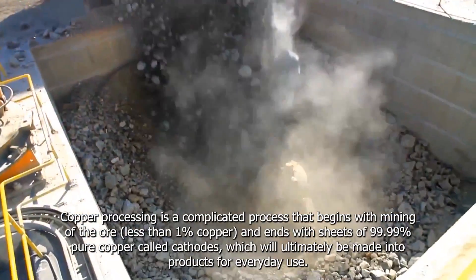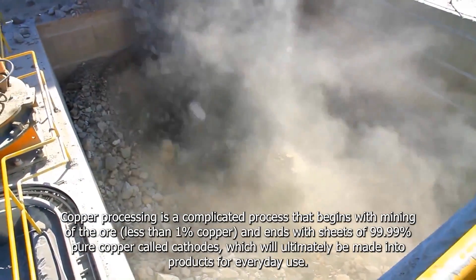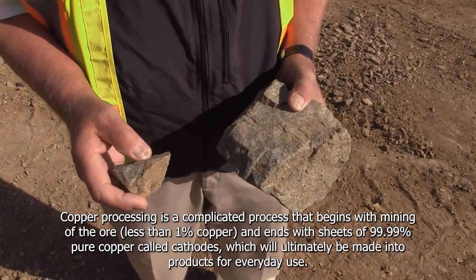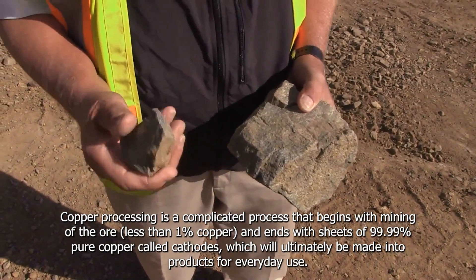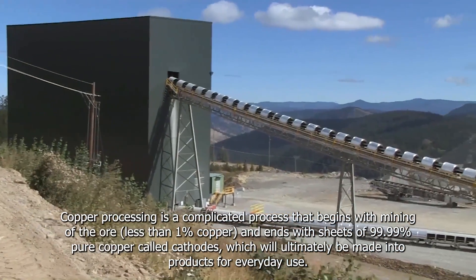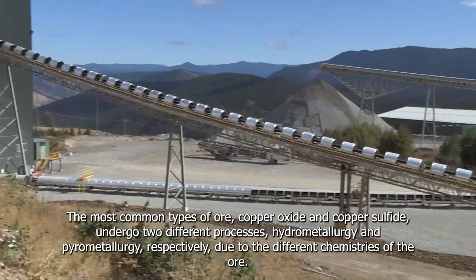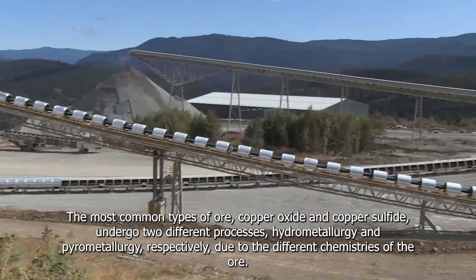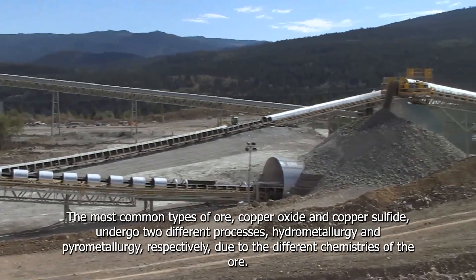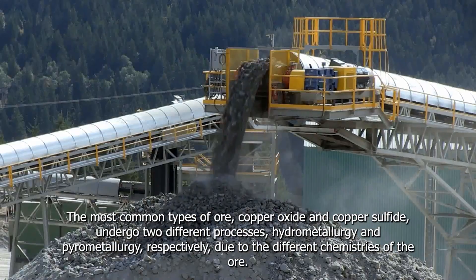Copper processing is a complicated process that begins with the mining of the ore, less than 1% copper, and ends with sheets of 99.99% pure copper called cathodes, which will ultimately be made into products for everyday use. The most common types of ore, copper oxide and copper sulfide, undergo two different processes — hydrometallurgy and pyrometallurgy — respectively, due to the different chemistries of the ore.